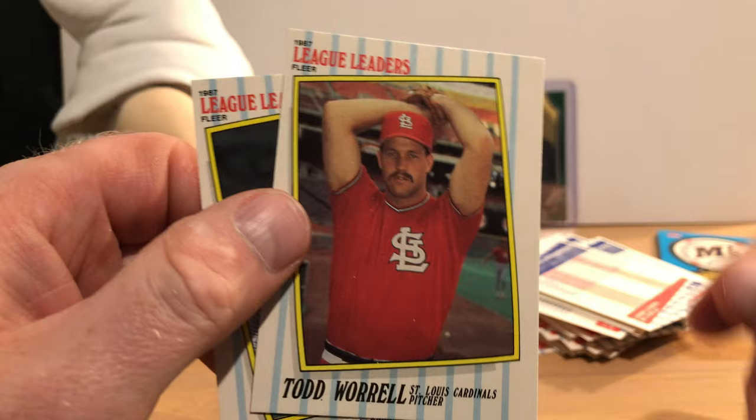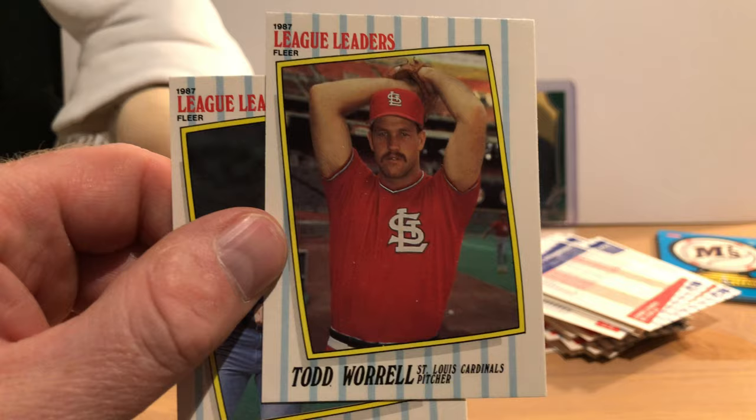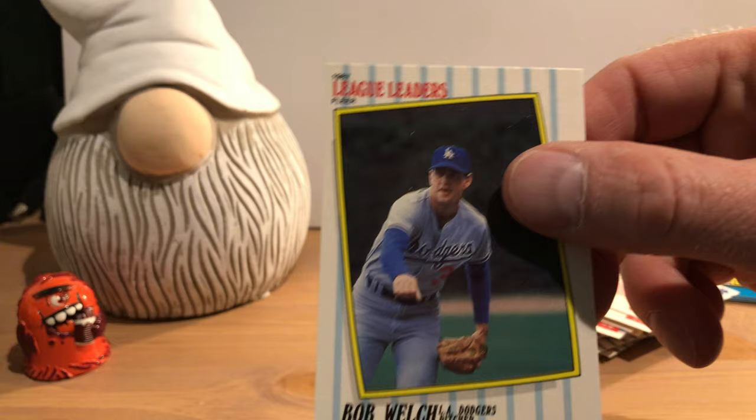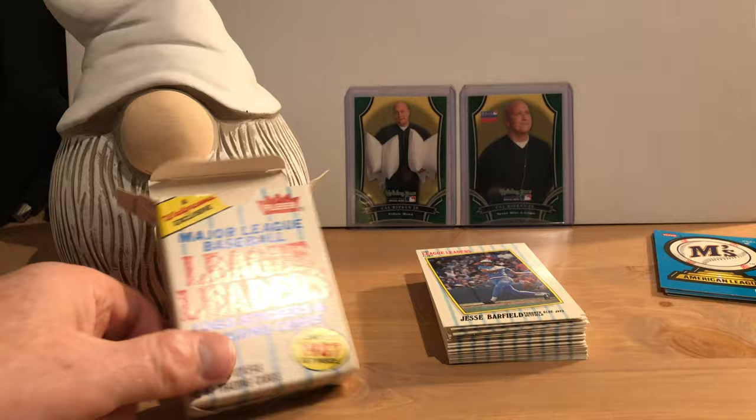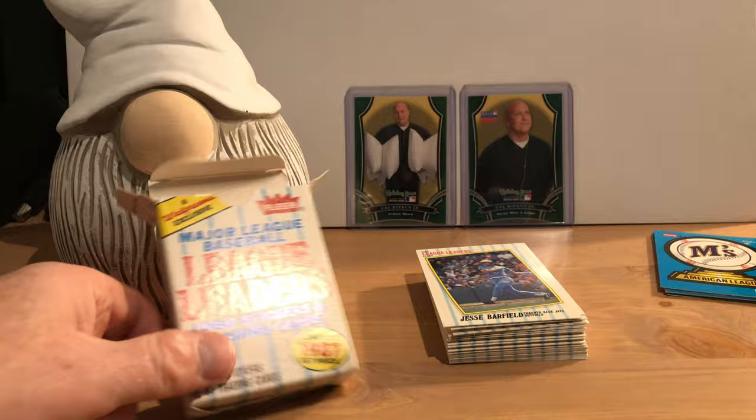Darryl Strawberry. And we are near the end with Todd Worrell — spraying you with his armpits. And Bob Welch. And there you have it — the 1987 Fleer League Leaders set, that comes in this box shaped like a card box — or a much larger size box that you might find raisins in.